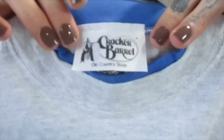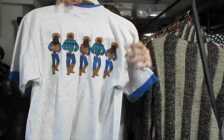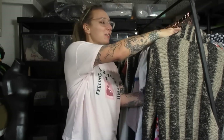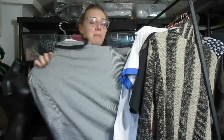This is a vintage Cracker Barrel cowboy/cowgirl shirt. I didn't know Cracker Barrel ever made clothing. I picked this one up because of the style alone, not just because it's vintage. I think I'm going to list this one around $25, but I have to look it up because it was obviously mass-produced, so it might be saturated. I thought it was cute, so I didn't even bother looking up the comps in the store.